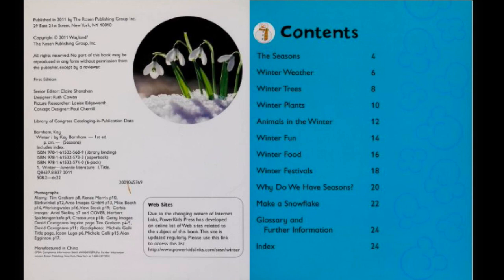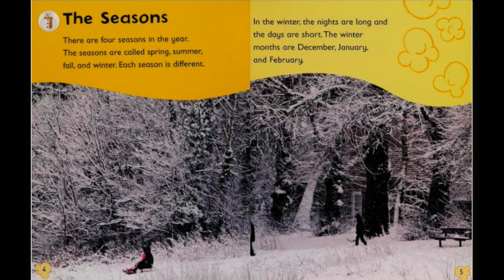Our table of contents tells us what's inside our book. The seasons — there are four seasons in the year. The seasons are called Spring, Summer, Fall, and Winter.